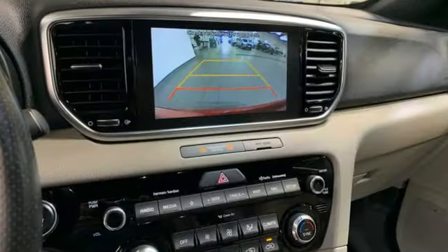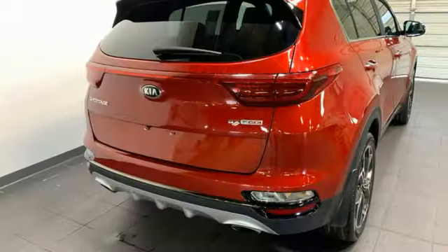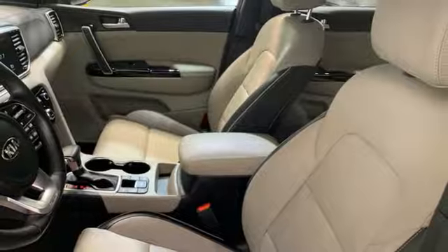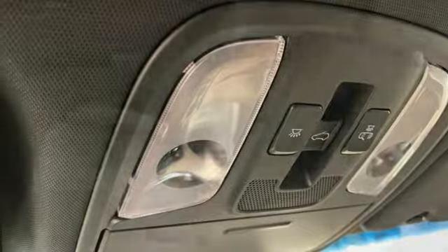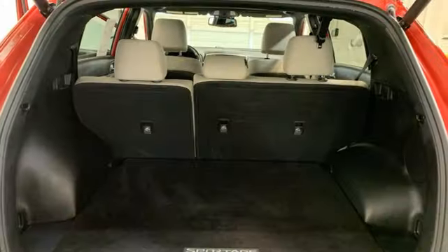Intercooled turbo inline four-cylinder engine. Dual zone climate control. Integrated navigation system with voice activation. Auto-dimming rearview mirror. Heated steering wheel. Doors and push-button start proximity key. AM-FM satellite radio. First and second row express open and closed sliding and tilting sunroof.